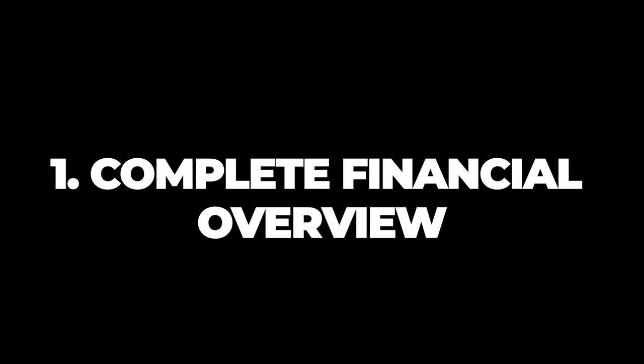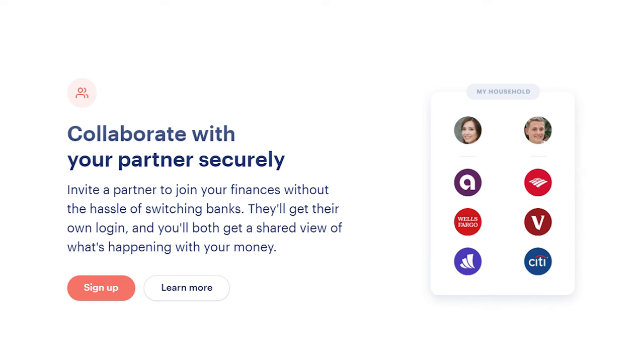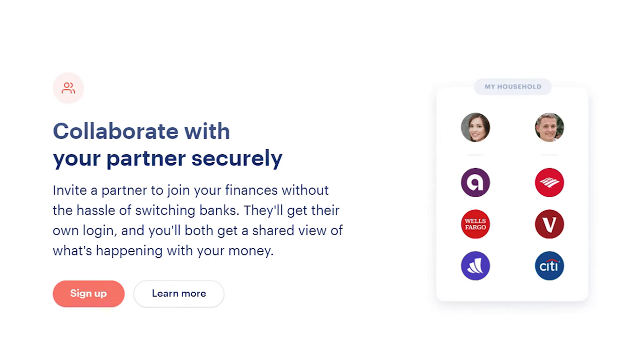Number one: complete financial overview. Do you find yourself getting frustrated keeping track of all the different money tools that you use? You've got the high yield savings account, the credit cards, a budgeting app, and investments. And if you've got a spouse, money dates can be challenging enough without having to go on a scavenger hunt for your complete financial picture. That's the beauty of Monarch Money — it puts a complete financial snapshot at your fingertips. You can easily add members of your household so you and your partner can get on the same page with your finances, whether you've combined all your accounts or not.